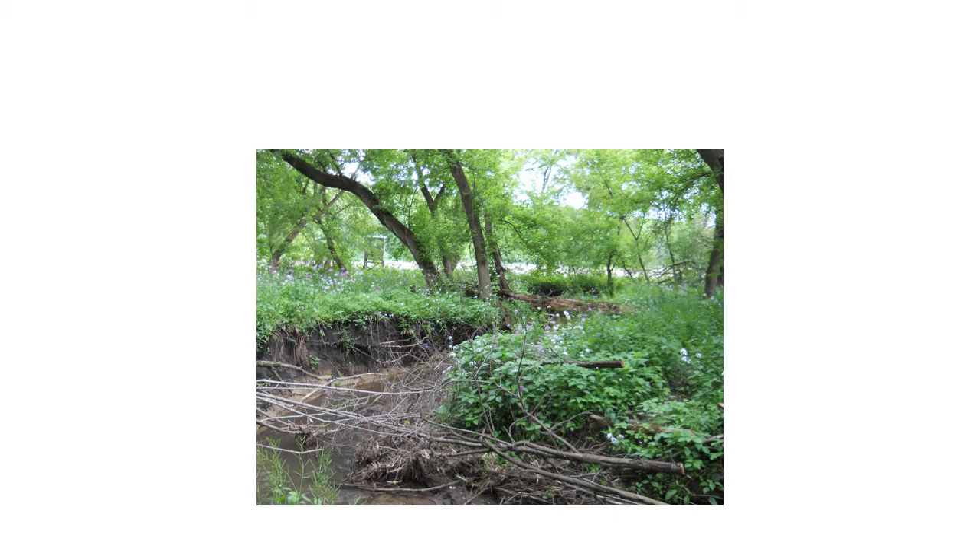Another issue we see quite a bit is that undergrowth in these woods is usually invasive species with very little root structure — a lot of annuals that aren't holding soil like native plants would.